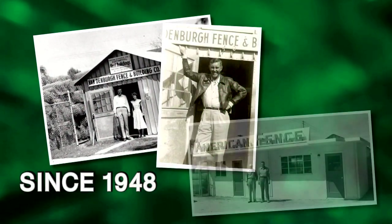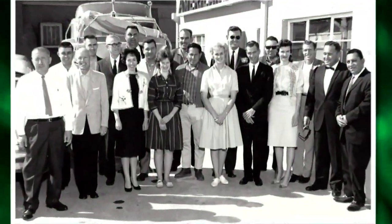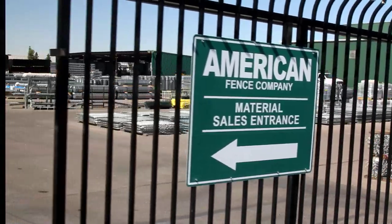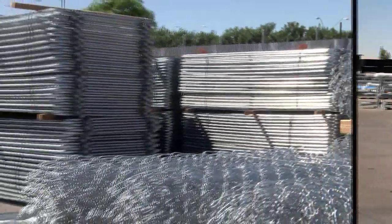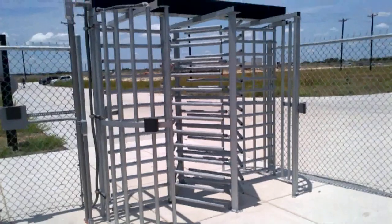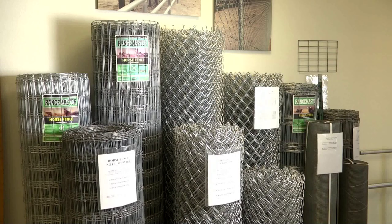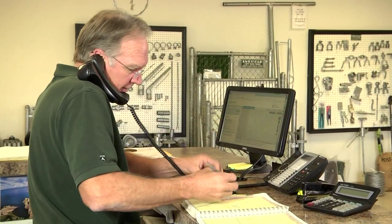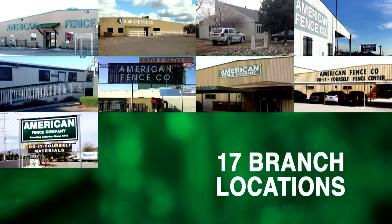American Fence Company was founded in 1948, and for over 65 years we have been providing our customers with superior fencing products at a competitive price. As the premier fence company in the United States, we offer all types of fencing for permanent installation, temporary rentals, and over-the-counter material sales. One of our experienced professional salespeople is available to help you at one of our 17 branch locations today.